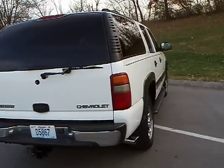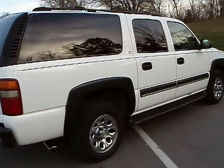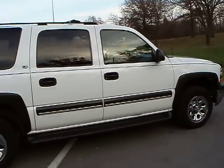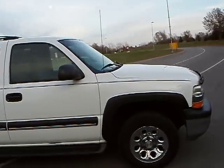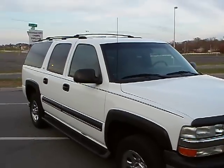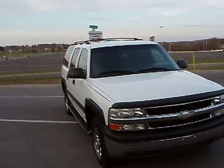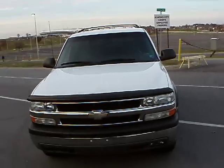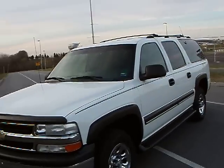Super clean, slick body, straight. I don't think there's a ding or dent or anything in this truck anywhere. A couple little very minor scuffs maybe, but that's about it. Nice chrome wheels, fog lights, heated mirrors, running boards.